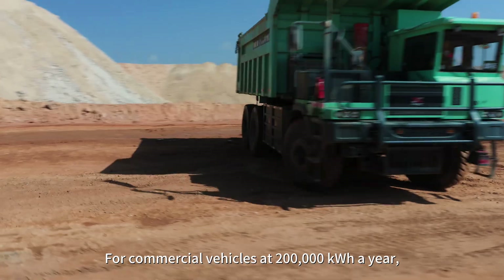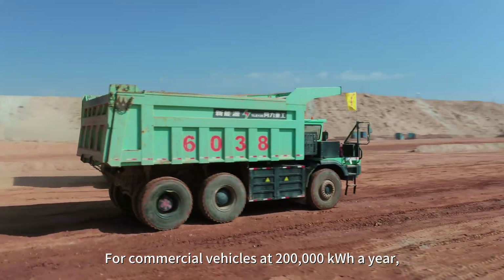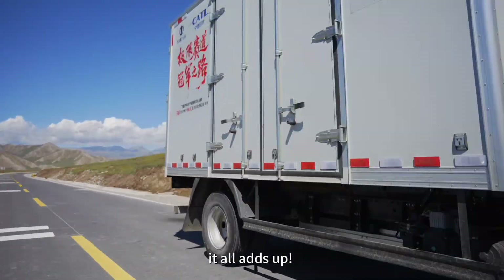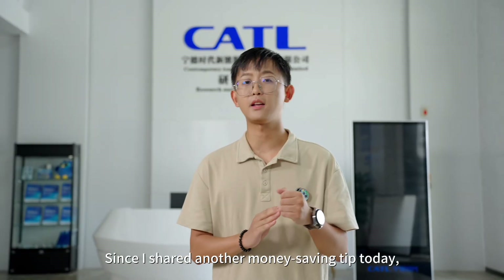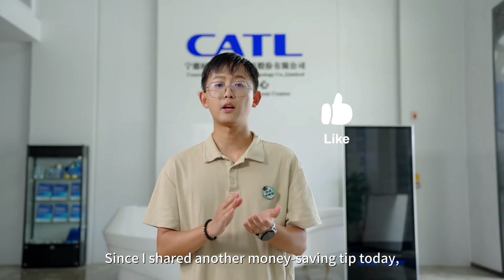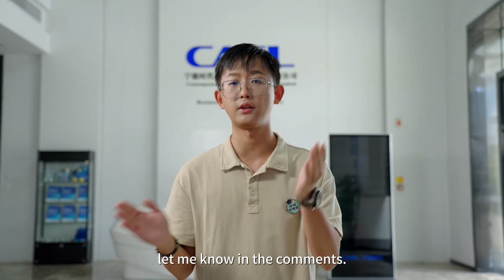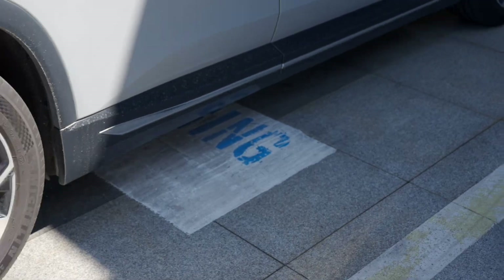If you charge about 2,000 kilowatt-hours a year, this saves nearly 200 yuan annually. For commercial vehicles at 200,000 kilowatt-hours a year, the savings are about 20,000 yuan. In the long run, it all adds up. Since I shared another money-saving tip today, a like and a share seemed fair. If you want more tips, let me know in the comments.